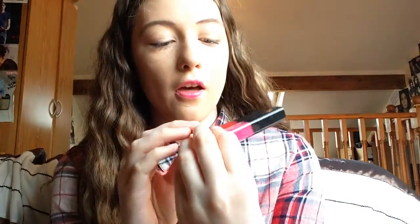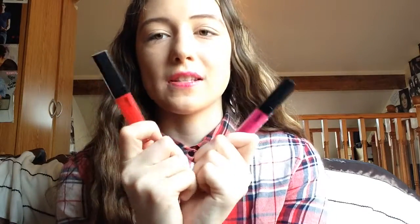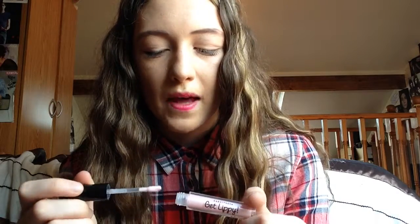Next I have two of the Tanya Burr lip glosses — these are the really old original ones that first came out. The red one is called Heart Skipped A Beat and the pink one is Exotic Island. I just really love those names. Then I have another lip gloss from a magazine in a really really pale pink, which I do really like.